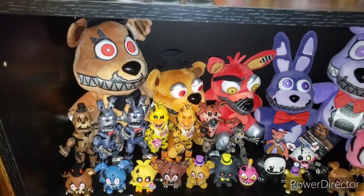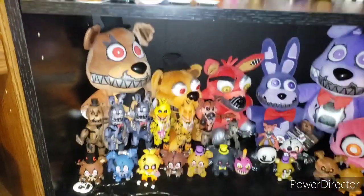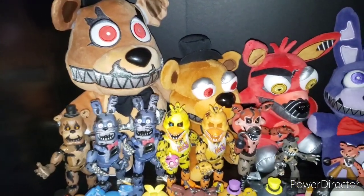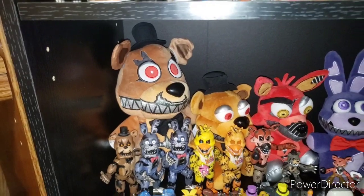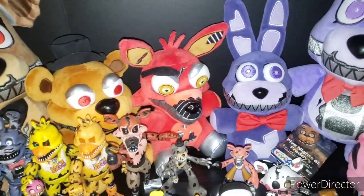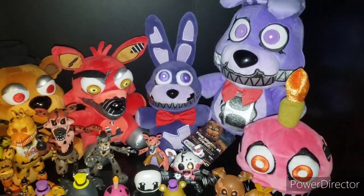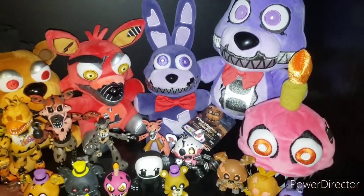Moving into FNAF 4 — reliving the nightmare. We have Jumbo Nightmare Freddy, Nightmare Freddy standing up version — not the sitting version that came out a few years ago — Nightmare Foxy, Nightmare Bonnie still tagged with a Toys R Us sticker, which is really rare. I could probably get like $500 off that but I don't want to sell it — you can't find stuff like this anymore, especially with a Toys R Us sticker. Then we have Nightmare Bonnie Jumbo from Hot Topic.